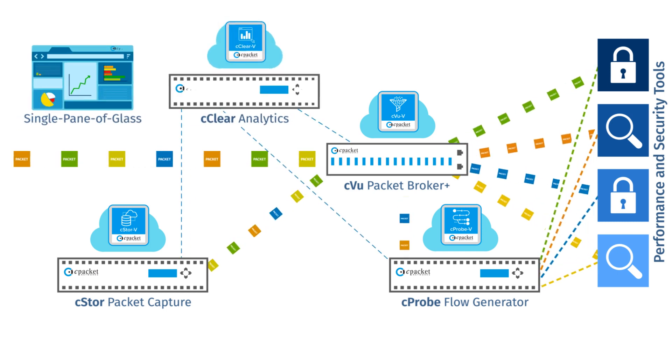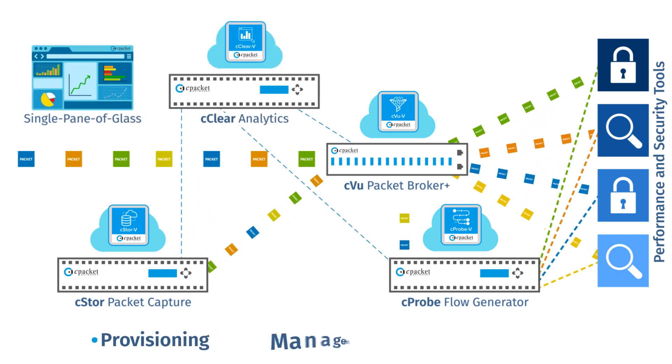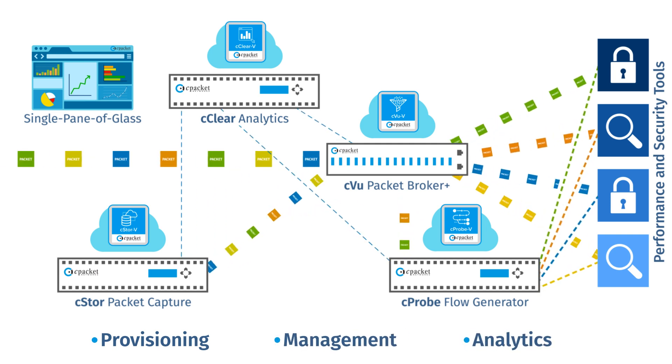The C-Clear Series provides single pane of glass provisioning, management, and analytics across the entire hybrid environment.